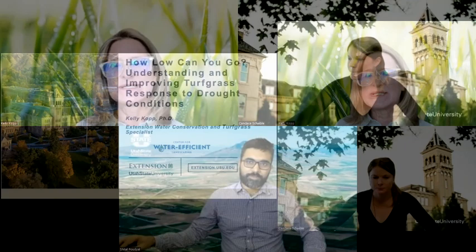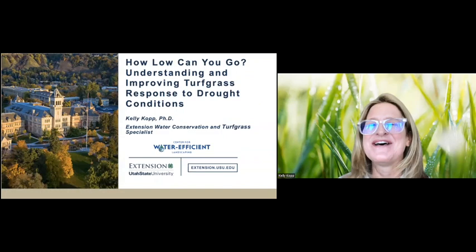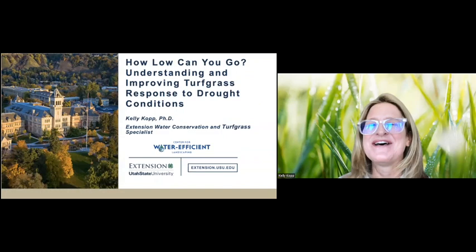Thanks, Candace, and welcome everyone. I'm happy to be with you again — it's always a lot of fun to participate in these webinars. The title today is "How Low Can You Go?" — a tongue-in-cheek approach to turfgrass management during the pretty challenging weather and climate conditions we're facing right now.